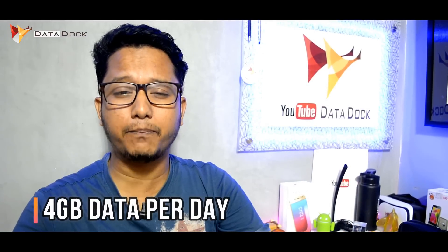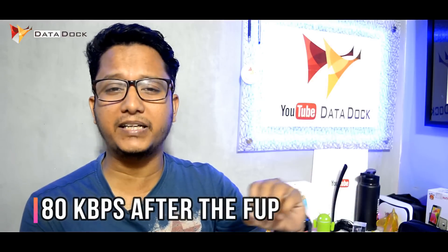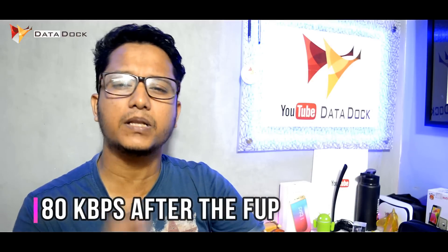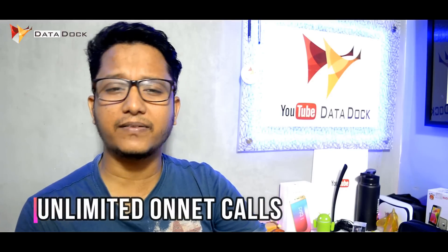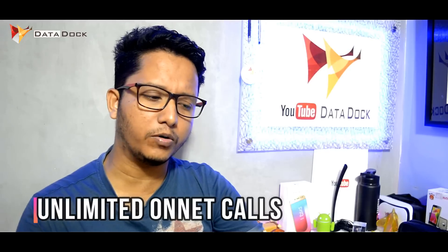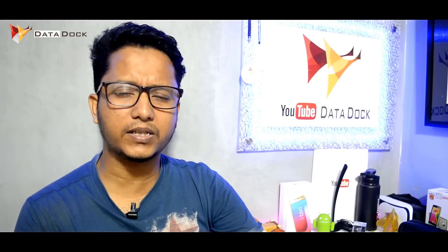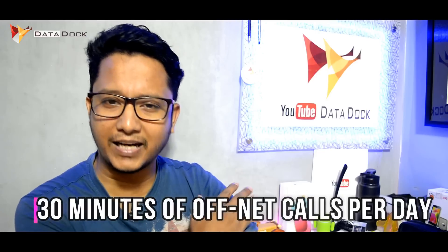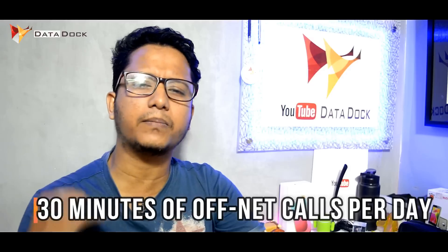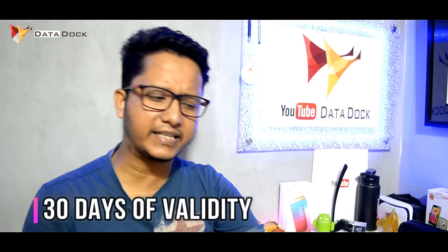The other plan is the ₹378 combo plan, where you get 4 GB data per day. After the 4 GB limit, you get unlimited data at 80 kbps. Your main balance will not be cut. You get unlimited BSNL-to-BSNL calls for free, but for off-net calling you have to pay from the main balance — however, the first 30 minutes every day is free. This combo plan is valid for 30 days.